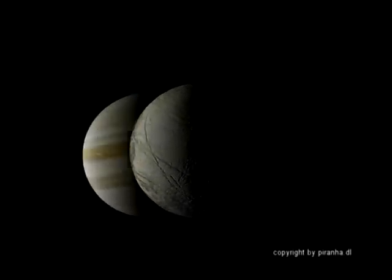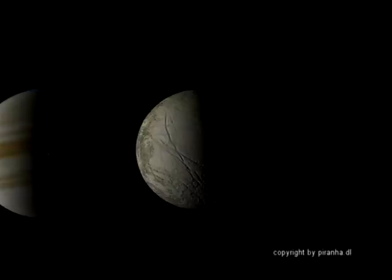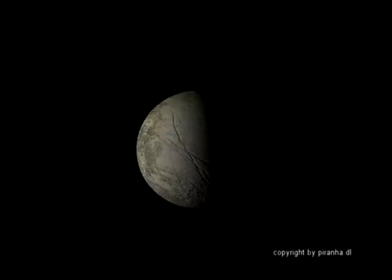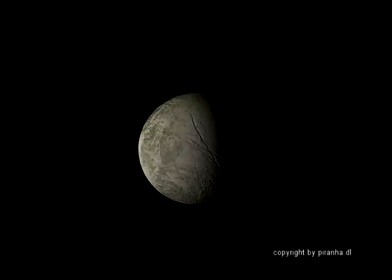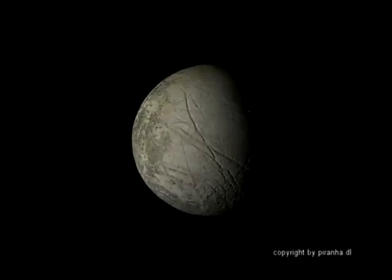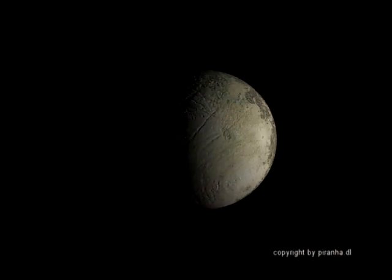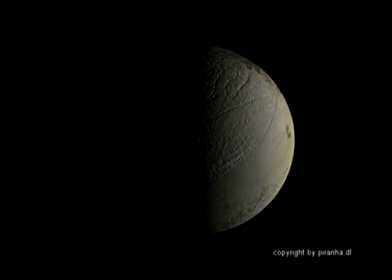Now we travel around Europa. Europa is a moon of Jupiter and has more water than Earth. You can see the ice reflections — the surface of this moon is made of water ice. Europa has a diameter of 3,121 km and is the fourth largest moon in our solar system. The temperature on the surface is minus 150 degrees. But it is thought that under a crust of water ice, up to 100 km deep, an ocean of liquid water could exist — and perhaps even life.